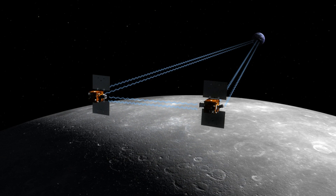The Gravity Recovery and Interior Laboratory was an American lunar science mission in NASA's Discovery Program which used high-quality gravitational field mapping of the Moon to determine its interior structure.